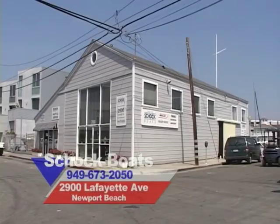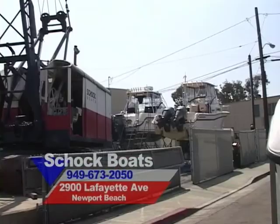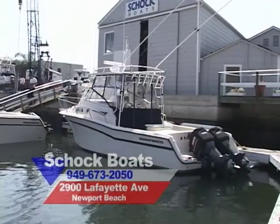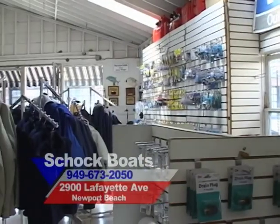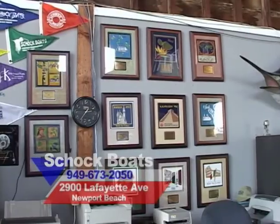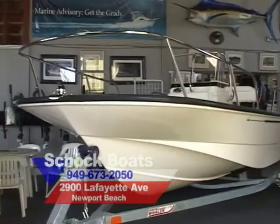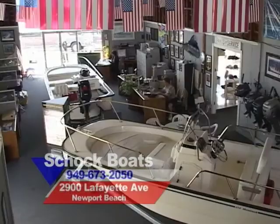There's a reason why Schock Boats in Newport Beach has been around since 1946 — it's called integrity. They've been around servicing clients for so many years and remain number one, located on the water for sales and service in historic Cannery Village. If you want a Boston Whaler, Grady-White, or Yamaha engine, go down to Schock Boats — nobody treats you better.